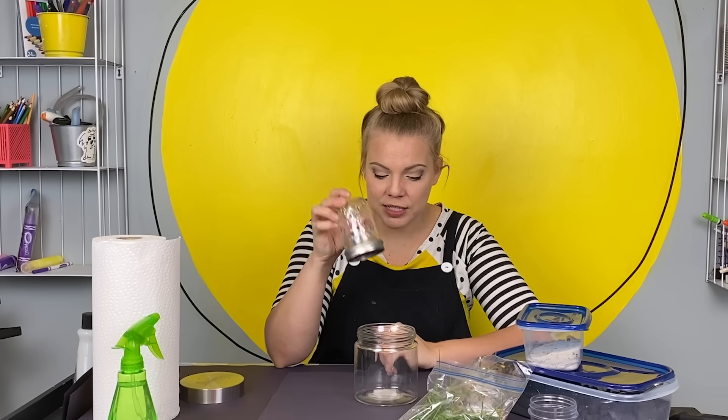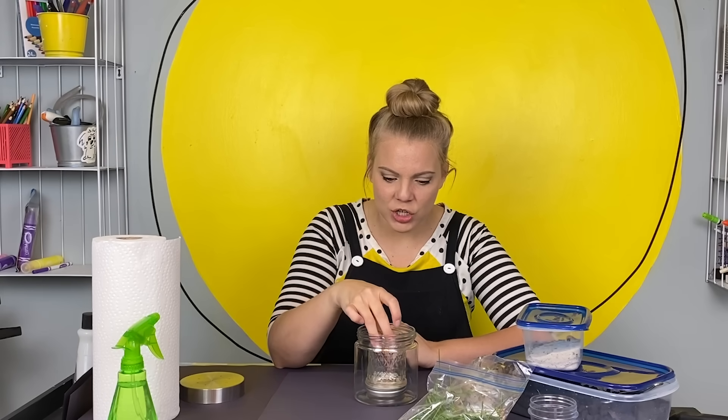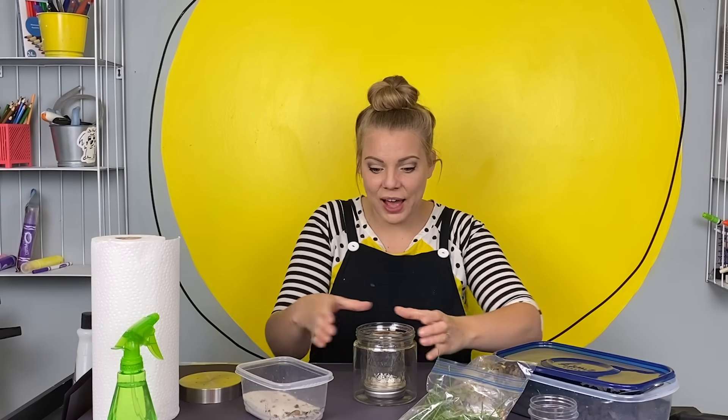I'm going to start by putting my small jar inside my big jar. The reason I'm putting a jar in the middle is to keep all of the worm activity on the outside of the jar where we can see it through the clear glass — otherwise if they do all their tunneling in the middle, we won't see it because of the dirt. We're going to build this worm home in layers, kind of like making a really really dirty cake. We're going to start with a thin layer of soil.